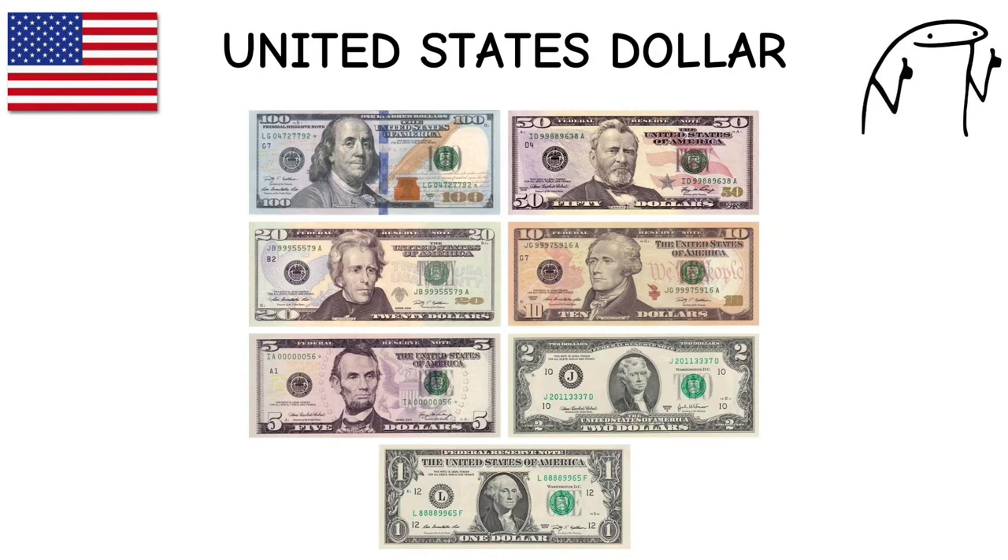United States Dollar. The world's primary reserve currency, often referred to as the greenback, it features iconic figures on its banknotes, including George Washington and Abraham Lincoln. The U.S. dollar is issued by the Federal Reserve System, established in 1913.